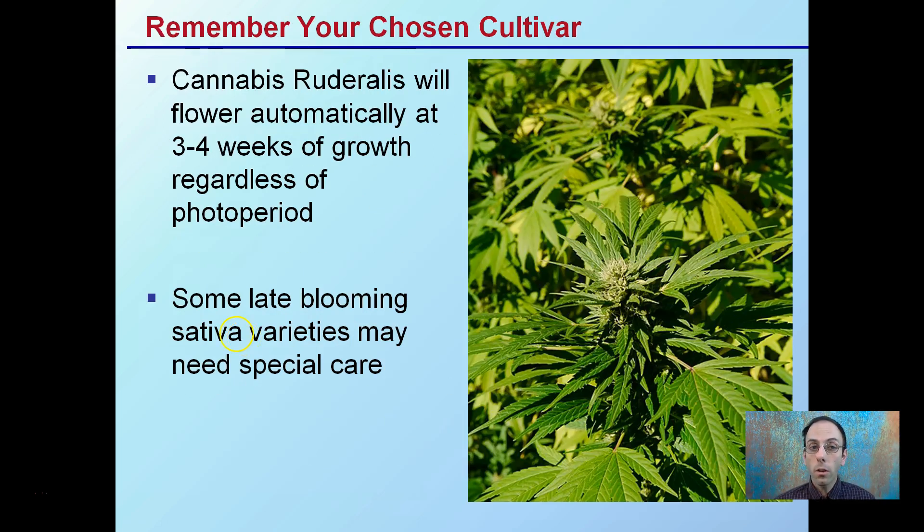Remember your chosen cultivar. Cannabis ruderalis will flower automatically in about three or four weeks of growth, regardless of the photoperiod. There are some late-blooming sativa varieties that may need special care. Knowing your cultivar and all the pros and cons associated with it ahead of time will be best for your operation.